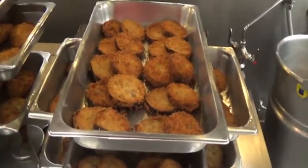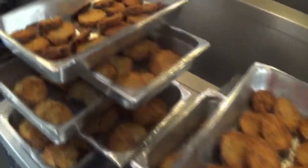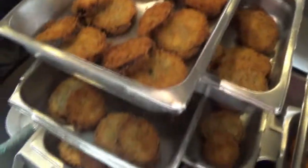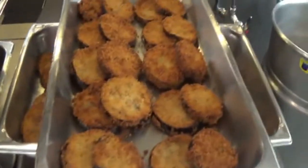Here we have your beautiful eggplant parmesan — we're serving 82 of these today. Another chef will add our homemade marinara sauce, mozzarella cheese, and we will finish these in the oven, then put them over top of angel hair pasta. Looks really good.